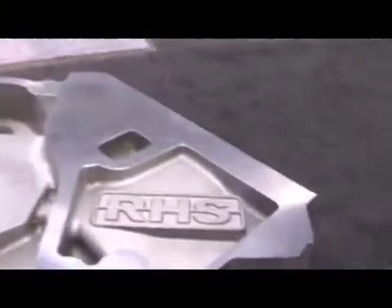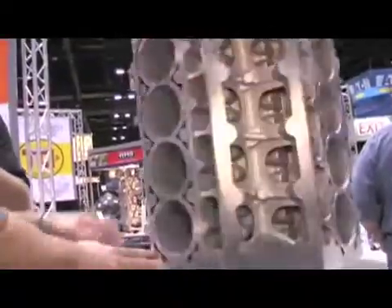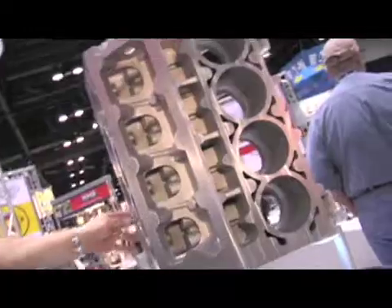This block has some pretty unique features. It'll work from everything from the street through race — it's a race-inspired block. It's got a true dry sump oiling system, AN-12 feeds on the side, a raised cam centerline, six head bolts, and chilled mains. Nothing was spared on this.